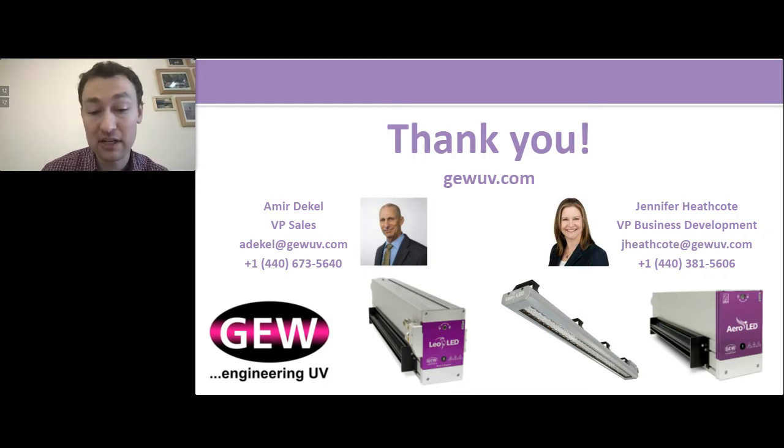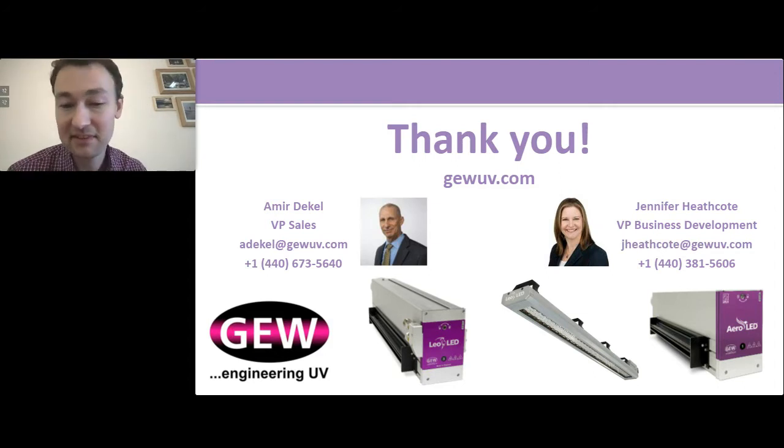Thank you for joining us for this valuable webinar. For those interested in reviewing the information heard here today, this session will be archived on the Label and Narrow Web website at www.labelandnarrowweb.com, and it will be available using the same link you clicked on to access the webinar today. Thank you all, and have a great rest of your day. Thank you very much.